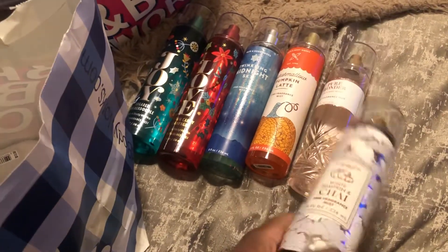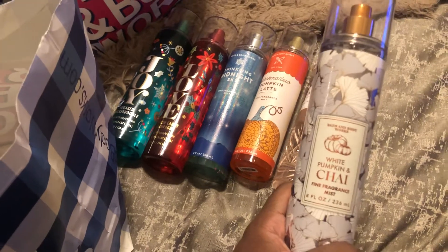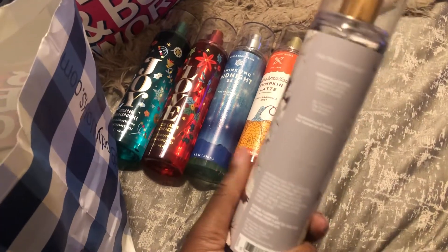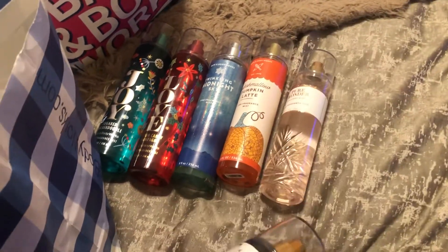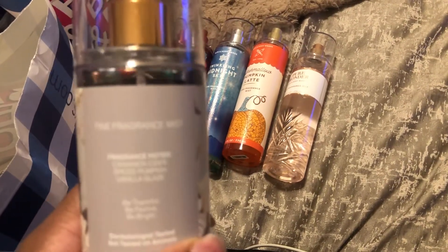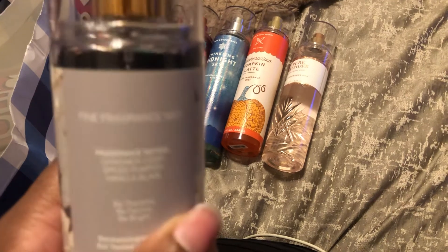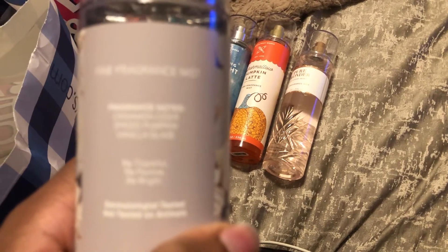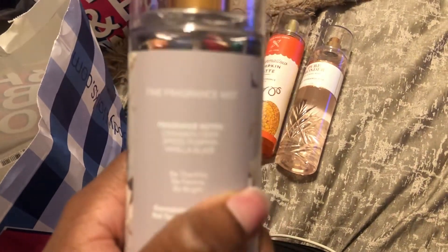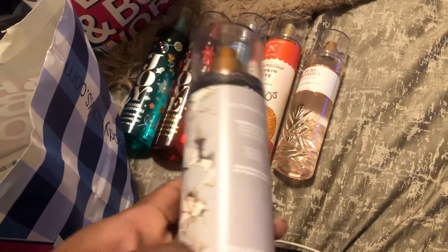The next item I was able to pick up with a reward is the White Pumpkin and Chai Fragrance Mist. This grew on me — I fell in love with it. I can't believe I let this slip through my hands over the years. The scent notes are Cinnamon Cider, Spiced Pumpkin, and Vanilla Glaze.